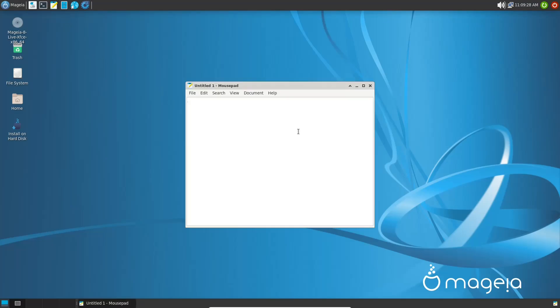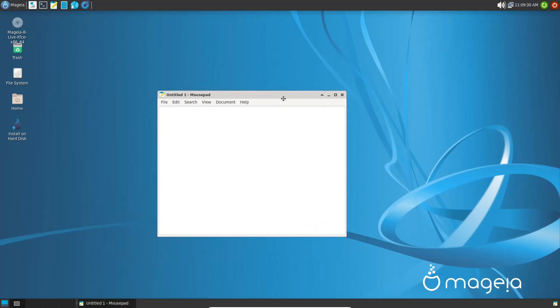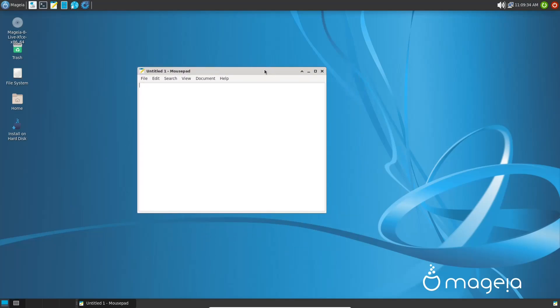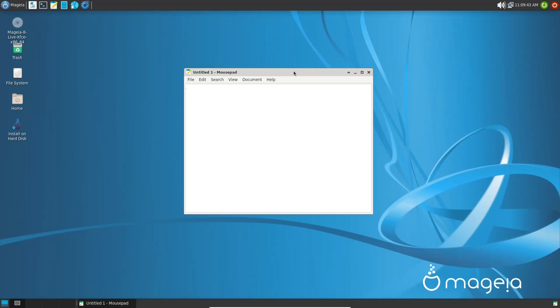Up top you've got Mousepad, which is a simple text editor. You can do all your text editing or take notes in here. If you need a more powerful text editor, you can just download one.